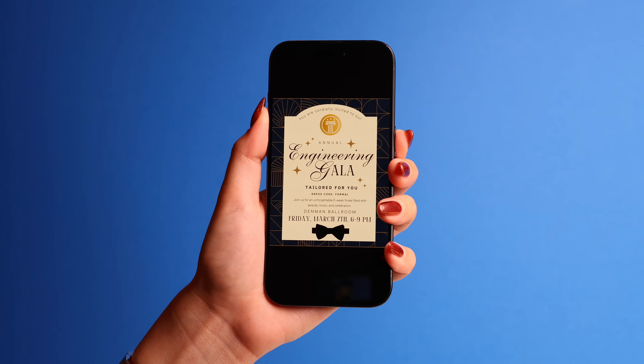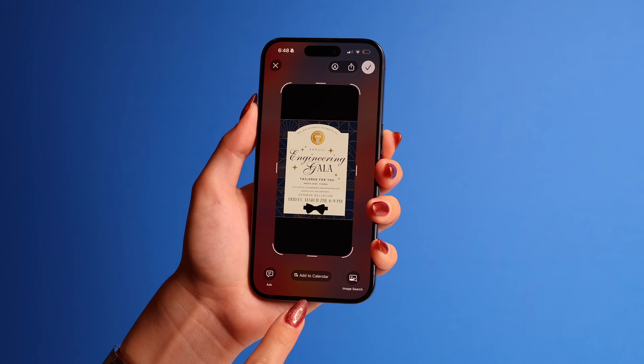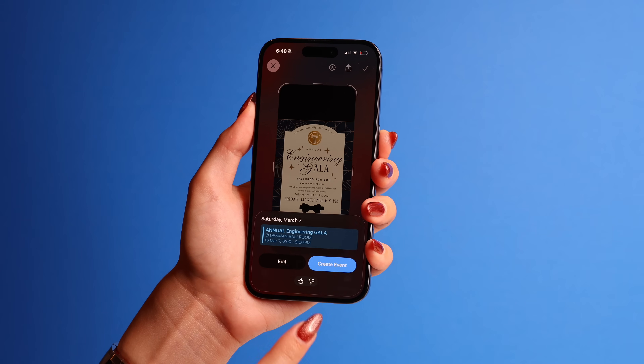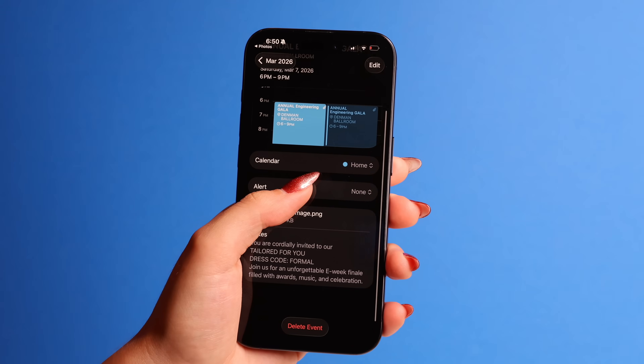Speaking about screenshots, your iOS 26 got smarter with dates and events. If you take a picture of an event flyer with a date and time and then screenshot that photo, your phone will recognize it and pop up an add to calendar button. If you tap it, your event gets scheduled immediately with all the details. No more forgetting events because you took a photo and promised yourself you would remember it — trust me, you won't.